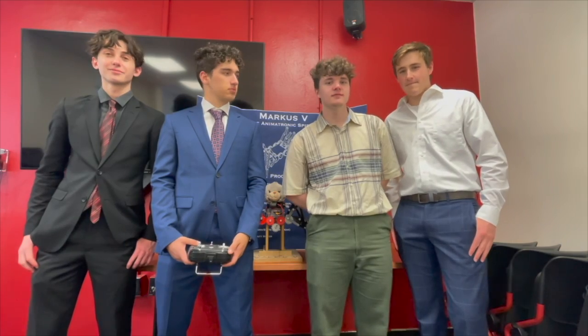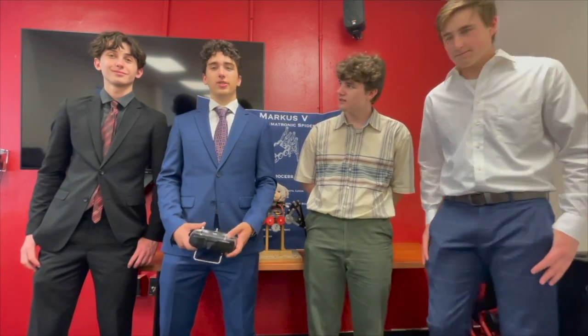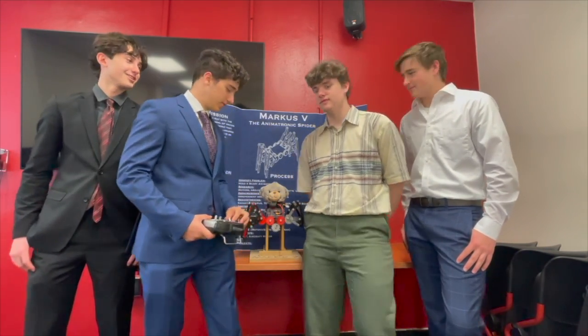I'm Darren Haley and I'm a civil engineer. I'm Nathan Thompson, I'm a chemical engineer. I'm Blaine Garner, I'm an aerospace engineer. I'm Luke Anderson, and I'm a mechanical engineer. And we are the Marcus IV, and this is Marcus V.